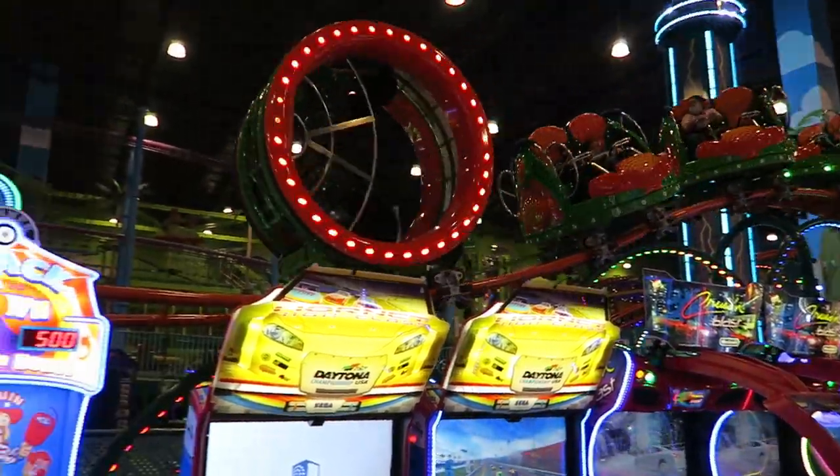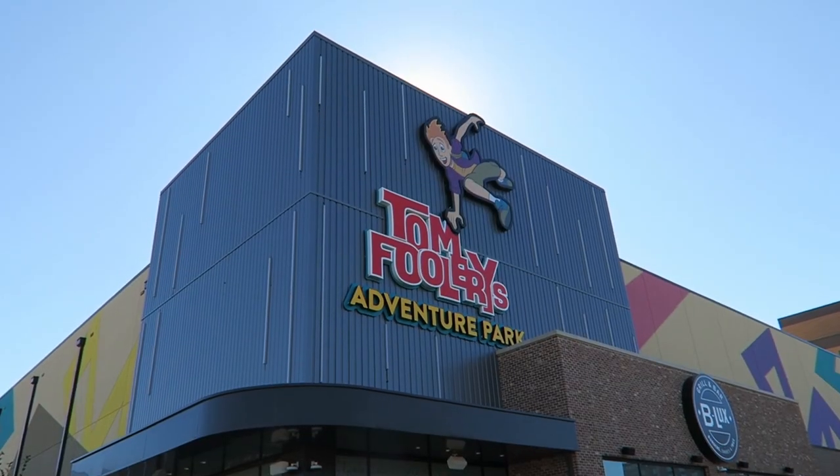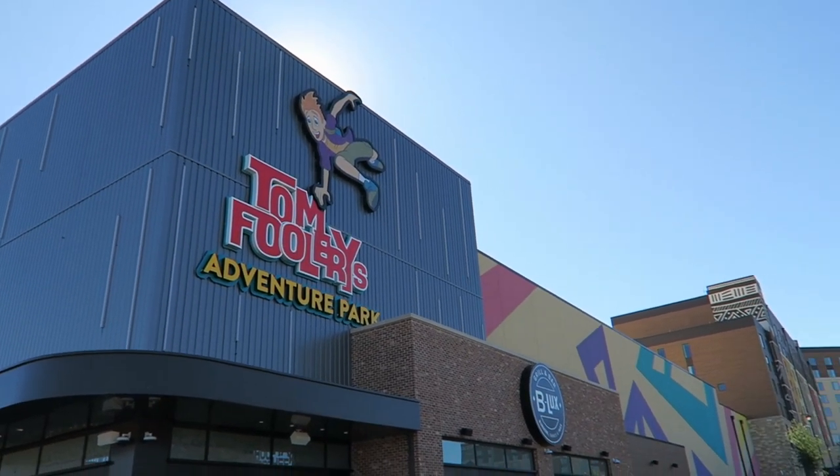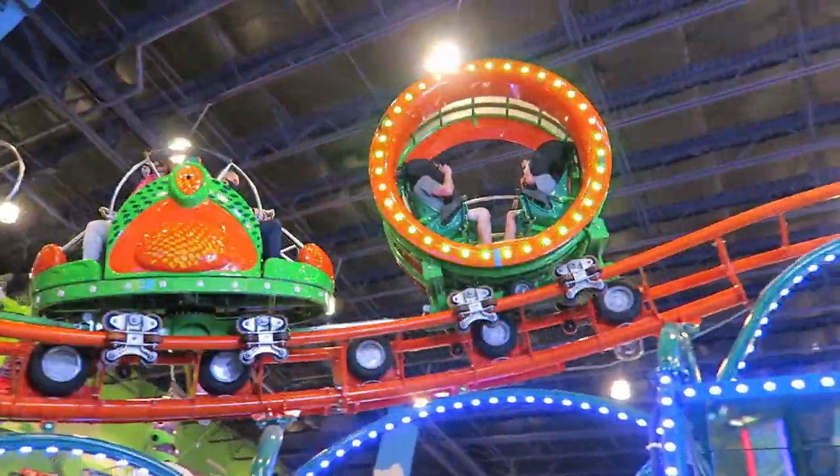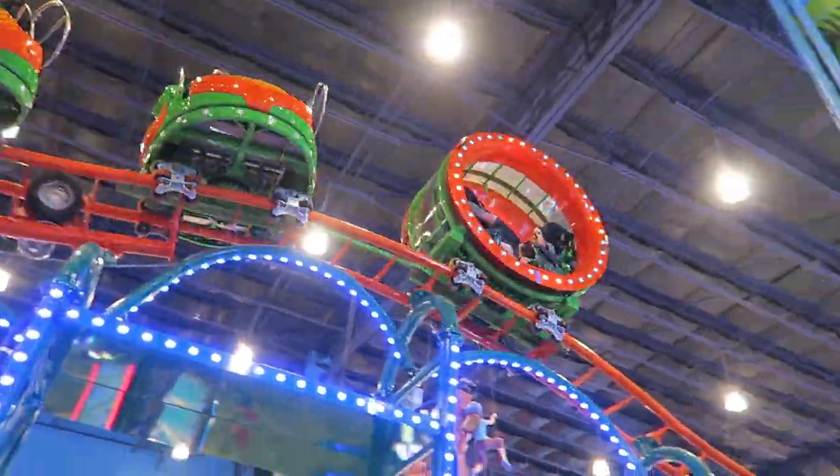Screamin' Centipede just recently opened last month at the brand new Tomfoolery's Adventure Park at the Kalahari Resort in Round Rock, Texas. And this may look like your average SBF VISA spinner at first glance, but has a very notable addition.